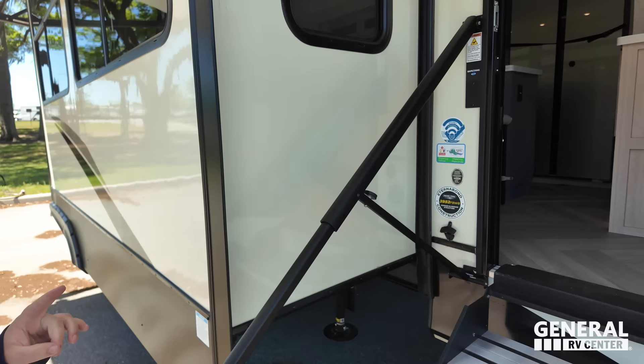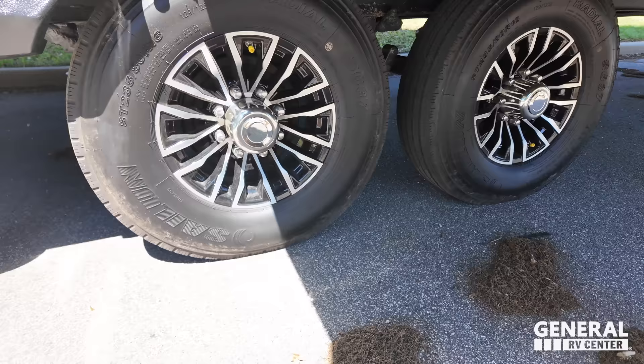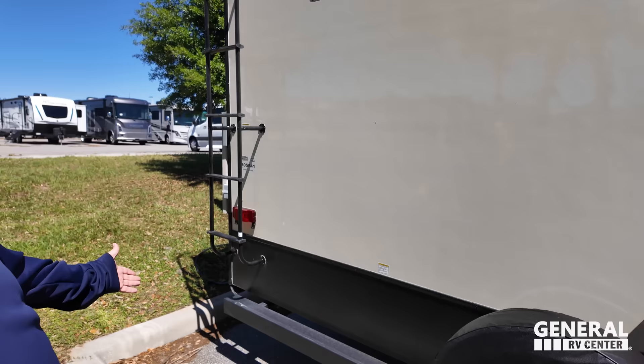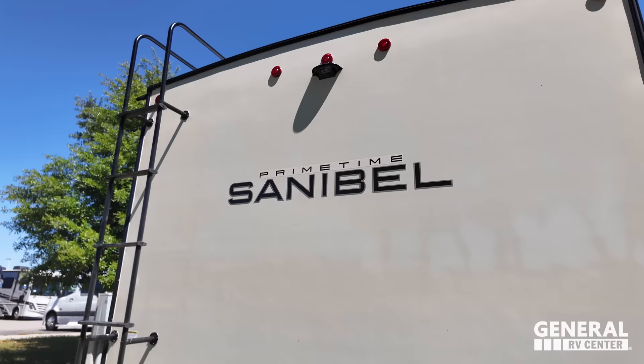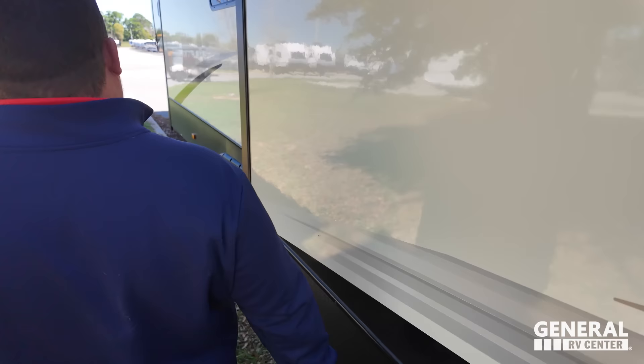Finishing up on the outside — look at these tires, the Sailuns. 235-80R16. Standard suspension. This Sanibel falls in a unique category — it's its own kind of class. Right here we have a bumper, spare tire carrier, and prep for the Furion backup camera. 50-amp service, and there's where you dump your tanks. It is a division of Forest River, so it does come with the TST tire pressure monitoring.